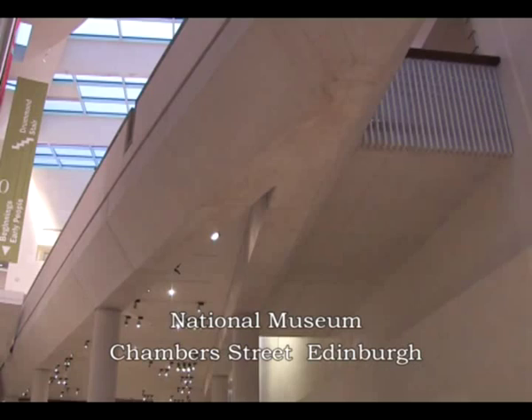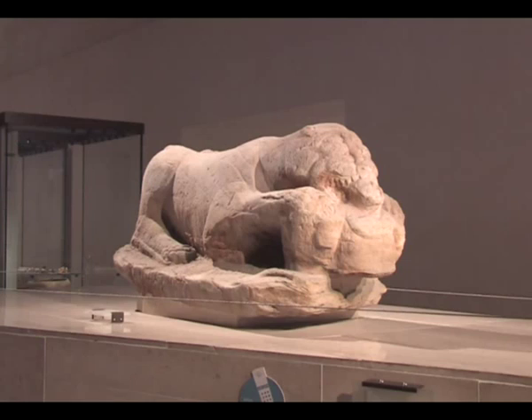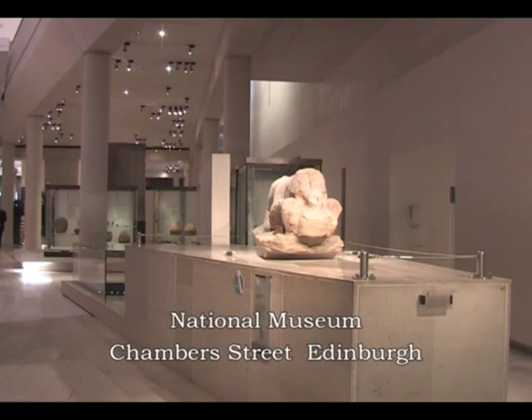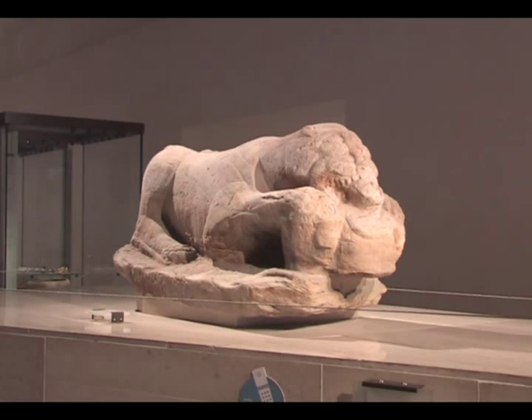This is the wonderful lioness sculpture from Cramond, found in 1997, after having undergone an extensive conservation treatment. One of the most important Roman sculptures from Britain, she is carved from a single block of white sandstone, and you can still see the lines of the bedding planes from the original deposition of the sandstone hundreds of millions of years ago.